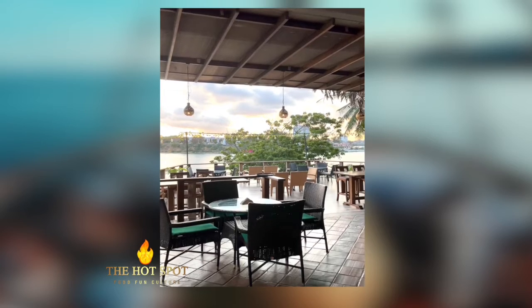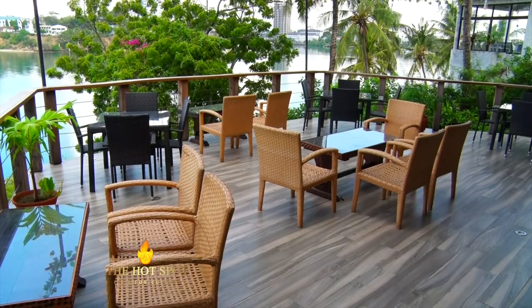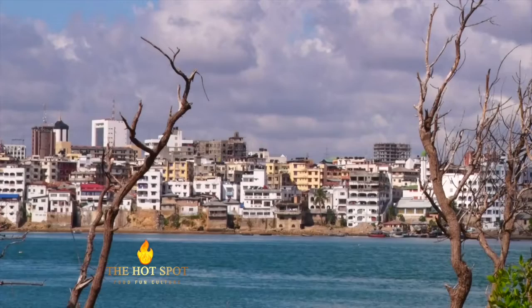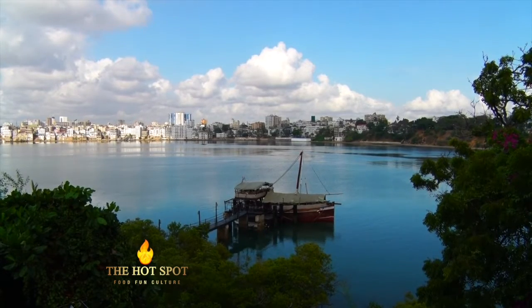The restaurant celebrates 50 years this year, but over the years we've had developments within the space. We have the accommodation side, which we call the Tamarind Village — 58 exquisitely furnished apartments. All of our apartments are sea-facing, which is very unique here in Mombasa. It's not your typical hotel; it's truly your home away from home experience.